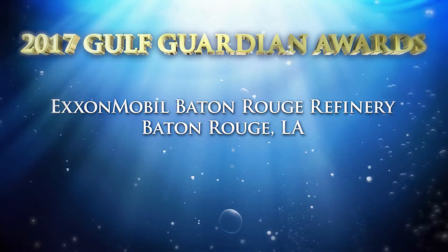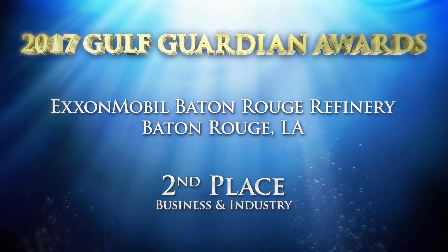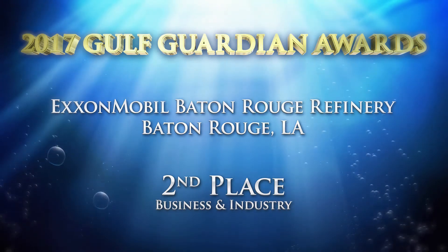Congratulations to the ExxonMobil Baton Rouge refinery, the second-place winner of the 2017 Gulf Guardian Award in the Business and Industry category.